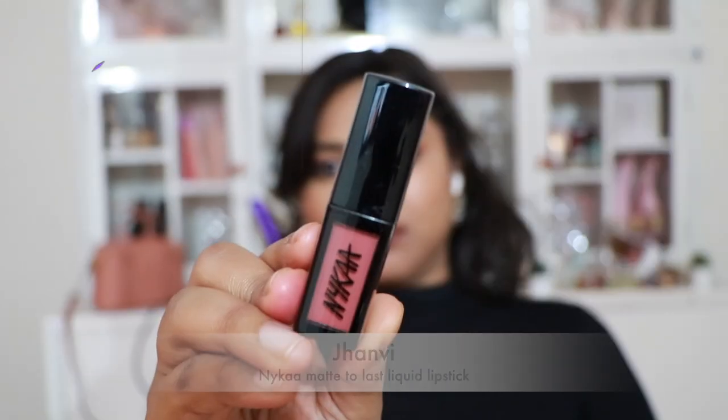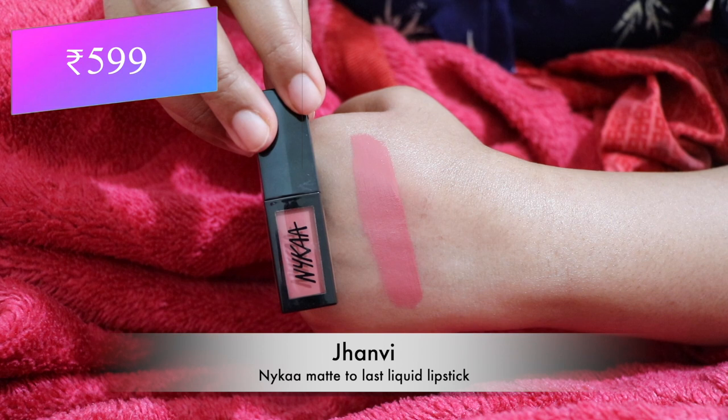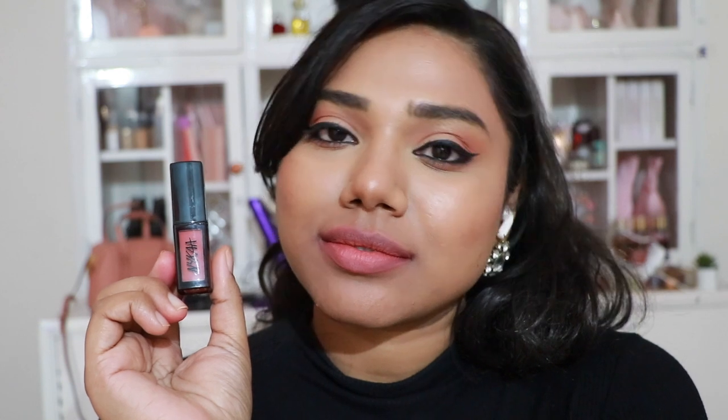Then 'Janvi' — a pretty coralish shade I absolutely love, flattering tan, medium, and fairer skin tones the most. These liquid lipsticks are not as pigmented — you definitely have to build them up.